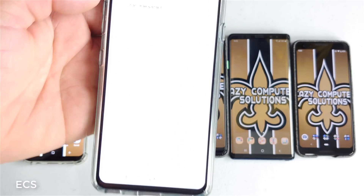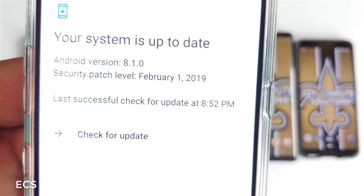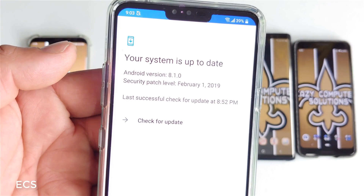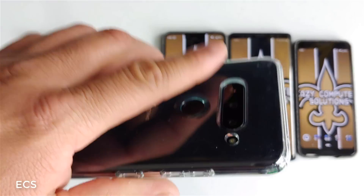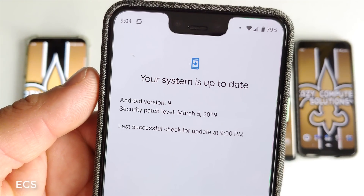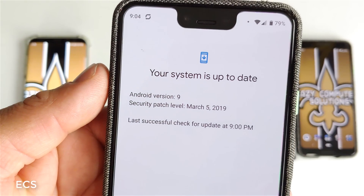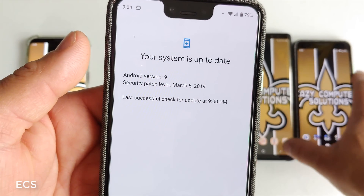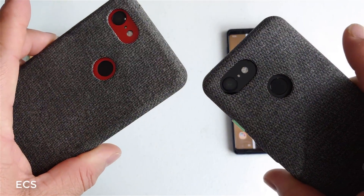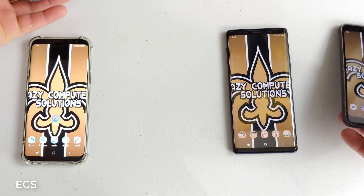Let's check the update center and let you guys see that the system is updated — 8.1, February 2019. So that's the LG V40; it didn't get Pie with this update. The Google Pixel 3 and the Google Pixel 3 XL got the security patch dated March 5th, which is today. So your Google Pixel 3 and Pixel 3 XL just received the March updates.